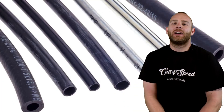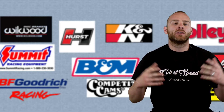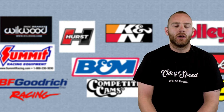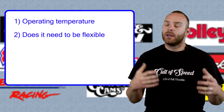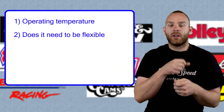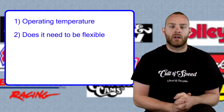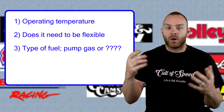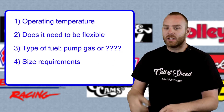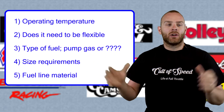Next up: fuel lines. There are tons of things to consider — operating temperature, whether you need flexible lines, and the type of fuel you'll be running: alcohol, ethanol, or normal pump gas. You also need to determine what size and material you need. Options include galvanized metal, AN braided lines, copper, neoprene, or Teflon. Steel is the most common — easy to route, low resistance, low cost. Copper is less common now and becomes brittle from vibration, potentially cracking and leaking. Poly and AN lines are great but can't be near heat. Neoprene is fine under 50 PSI but not ideal at 80-100 PSI.